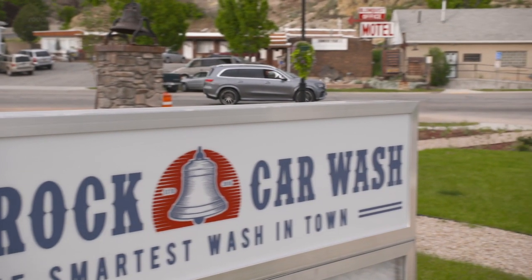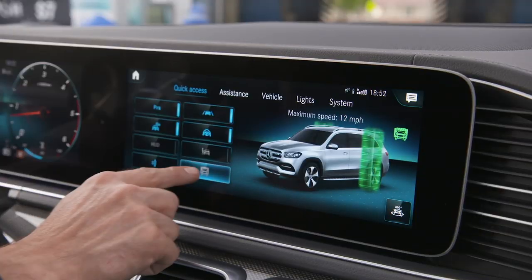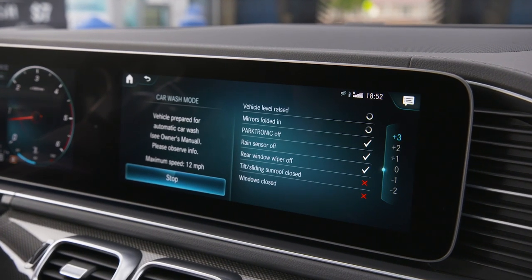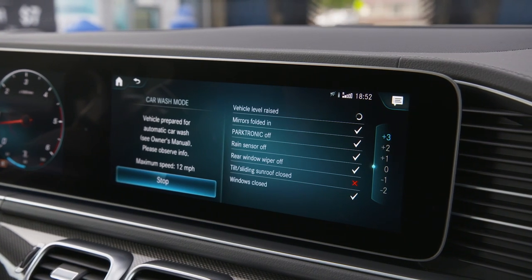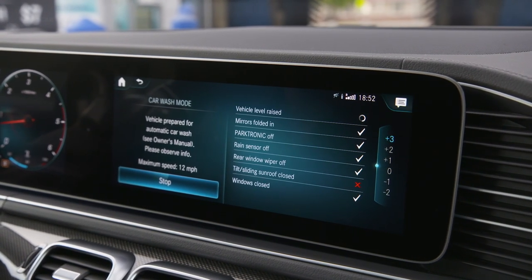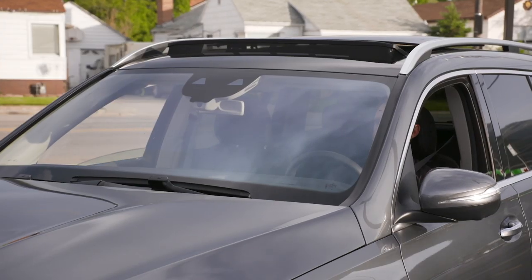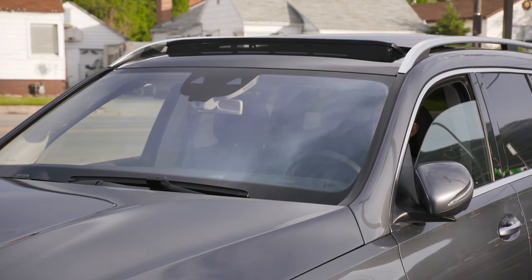An initially strange-sounding but practical standard feature is the car wash mode. The suspension rises to its highest position to reduce track width, the mirrors are folded, the rain sensor is deactivated, and all windows are closed.